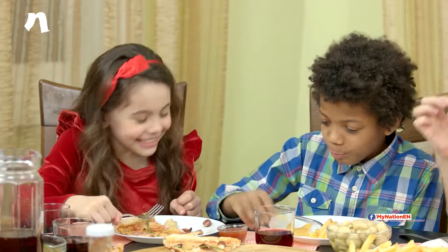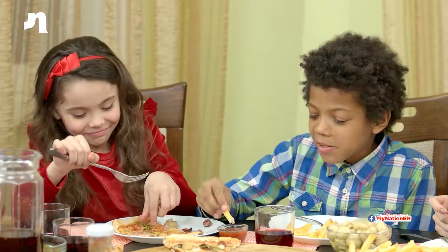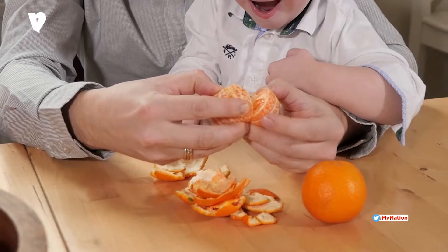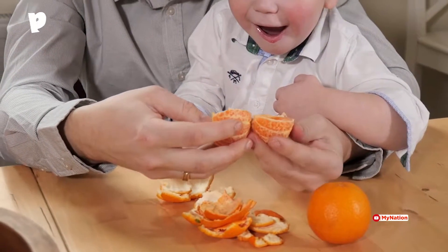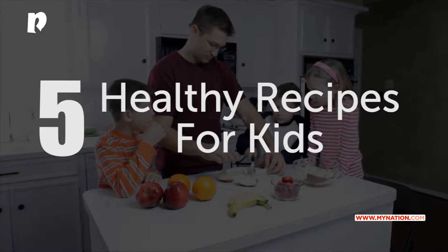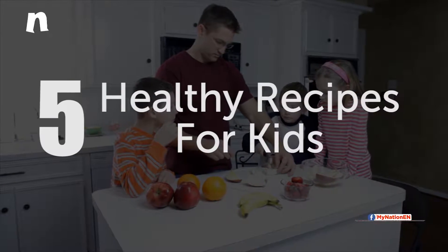Kids are known to be picky eaters, so making them eat what is healthy is an extremely difficult task. The challenge is to make healthy choices appealing. Here are 5 healthy recipes that your kid will absolutely fall in love with.